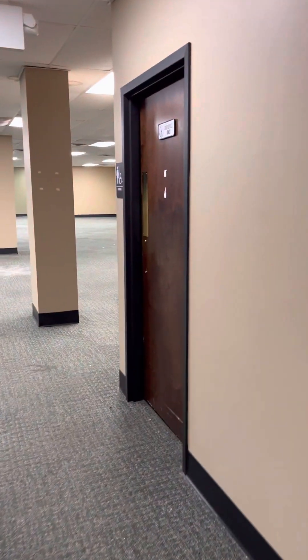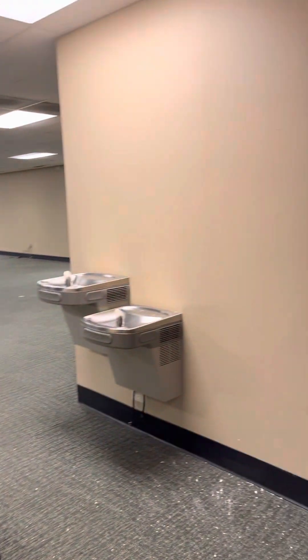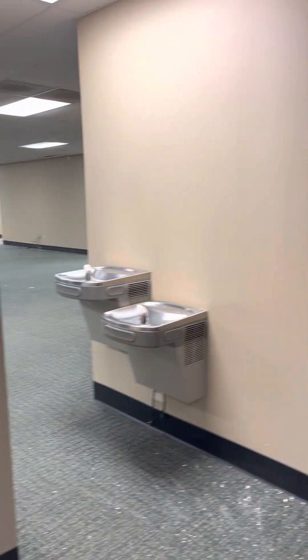We'll go back there afterwards. We're going to wrap around here. Restrooms — female. Another conference room here, they call it Conference Room B. Not as large. We're in a big open area here. Here's your mop closet.